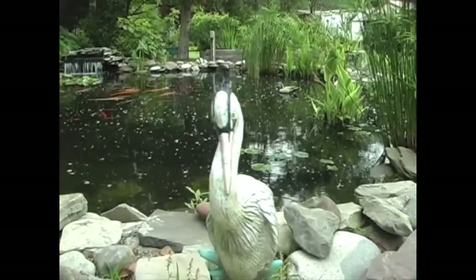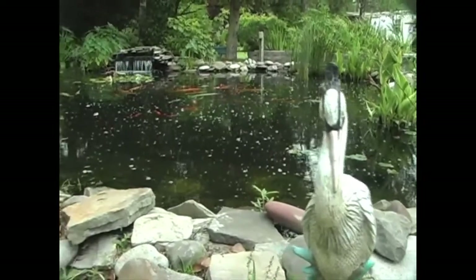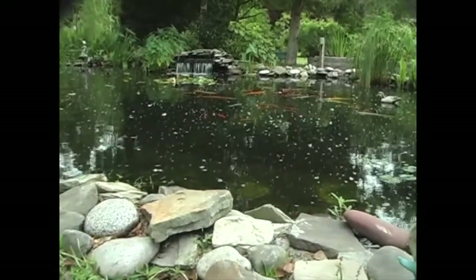Susan Pierce's Water Garden in Somerville, South Carolina is a 12,000-gallon system with a gorgeous natural-looking stream.